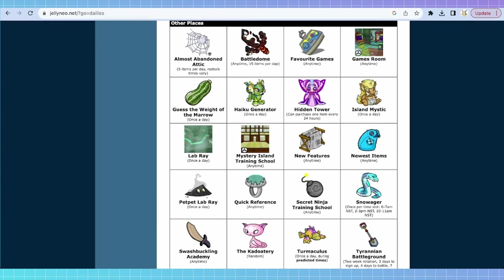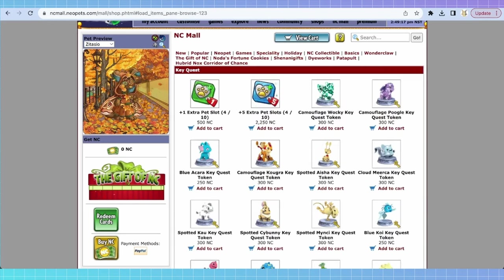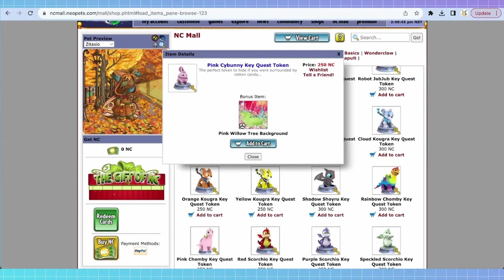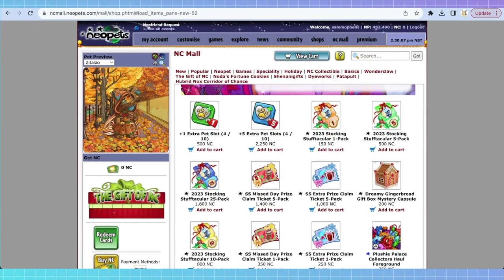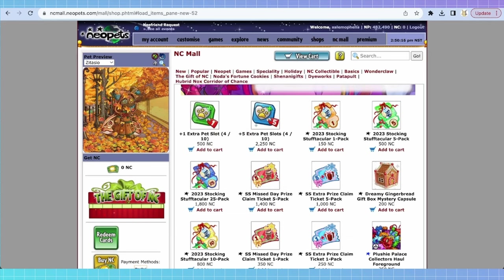The labray cookie works in a similar way — it gives you one to three extra zaps, allowing you to use the lab ray multiple times instead of just once. Those are also really sought after, and they're cheaper than capsules — between about 100 to 125 NC. There's also the archives fortune cookie, which gives you access to a wheel you can spin once a day for three days to get an archive item. That pool is also on Jellyneo. In the specialty section you'll see key quest tokens — I would not recommend buying these because key quest is a broken game, but they do give interesting items if you really want them.